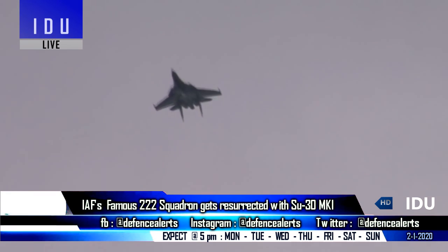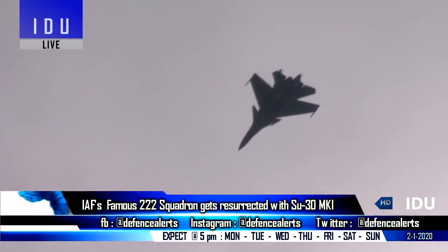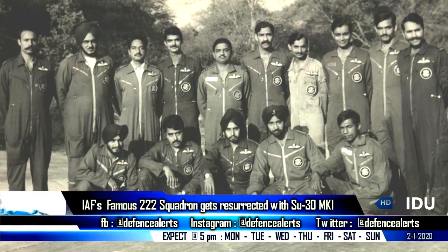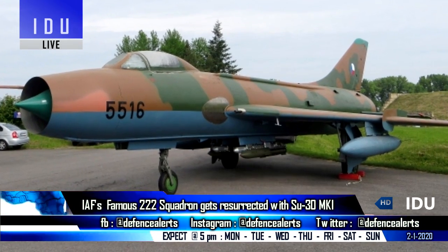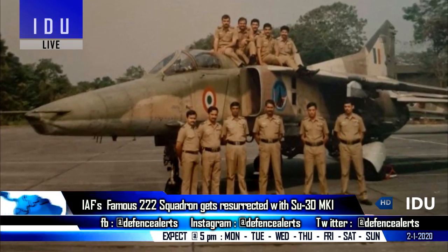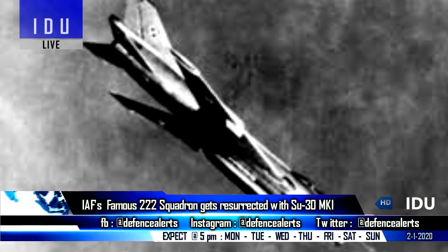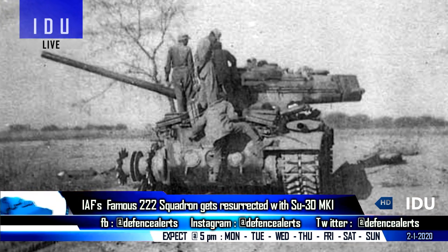The 222 Squadron of the Indian Air Force has been resurrected with state-of-the-art Su-30 fighter jets. The 222 Squadron was originally raised on 15 September 1969 with the Su-7, and was later equipped with the MiG-27. This squadron is famous for numerous successful strikes against Pakistan's armored corps in 1971.